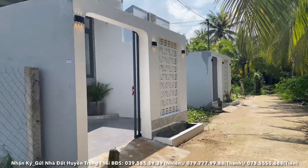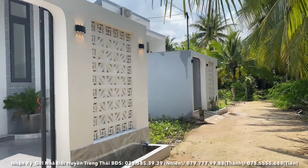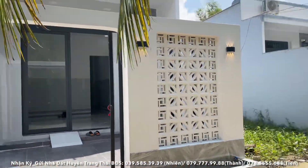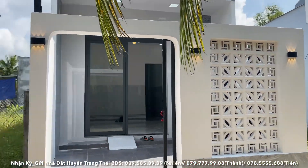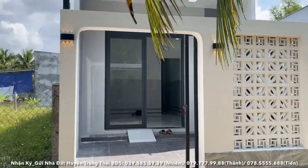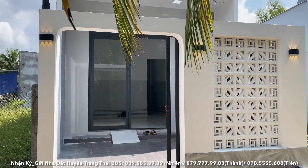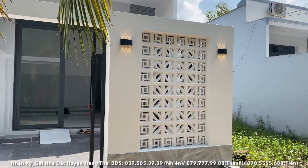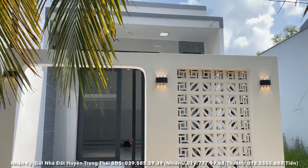Nhà có diện tích bề ngang là 4 mét, tính từ vị trí bức tường nhà ở đây, đo ngược qua là 4 mét. Chiều sâu vô hết căn nhà là 18 mét. Trong đó nhà có sổ hồng riêng, thổ cư và chủ quyền nhà đầy đủ. Chủ quyền nhà là chủ quyền nhà cấp 4.